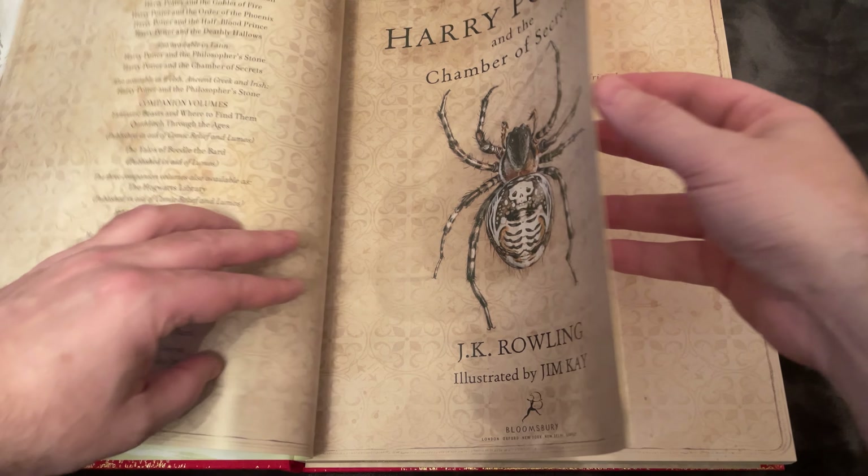Here we have the dueling club, which Gilderoy Lockhart and Professor Snape are running to show the second years how to duel properly as wizards. Professor Snape conjures a snake, and without knowing it, Harry speaks Parseltongue to the snake and the snake understands him. Nobody else can speak Parseltongue. It looks like he's goading the snake, so people start assuming he might be the one to open the Chamber of Secrets — perhaps the Heir of Slytherin, since he can speak Parseltongue.